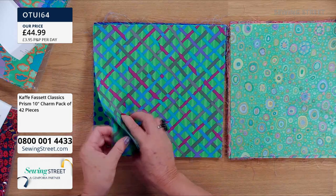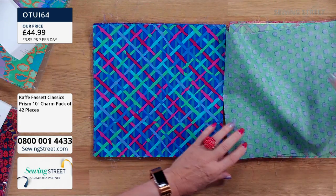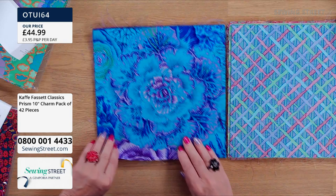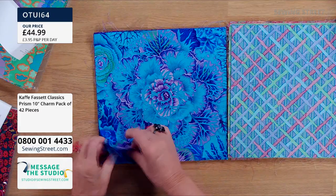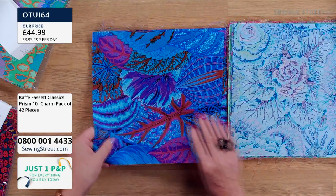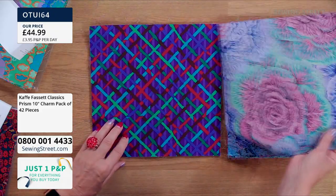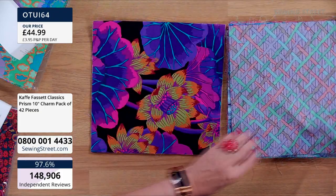This is a check but a check with a difference — always with a difference. A lot of people are buying multiples of these, which is a good idea because you can make lots of lovely things. You could make a whole bedding set — duvet cover, pillow cushions. Lovely blues. It's all of a theme but you get all these colours. Look at the depth of colour in that one.